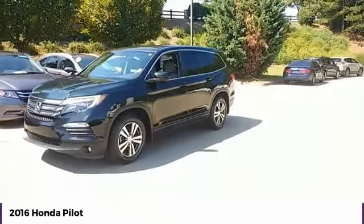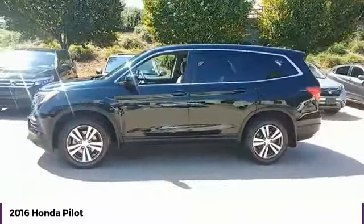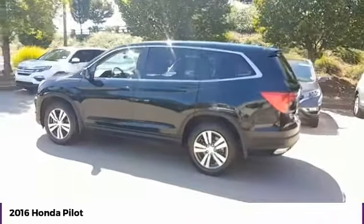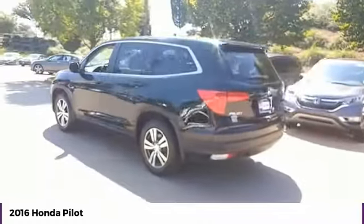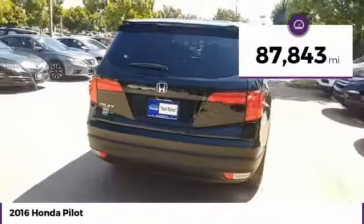Make a great choice today with the 2016 Pilot — Optimal Utility, Indulgent Interior, Powerful Performer. You'll be ready for almost anything in the Honda Pilot. This vehicle has less than 90,000 miles.